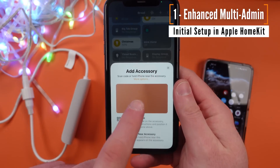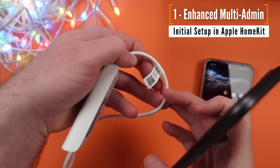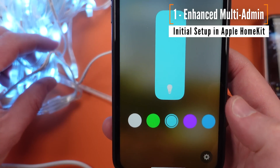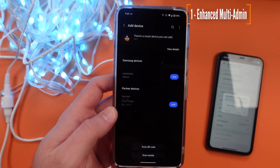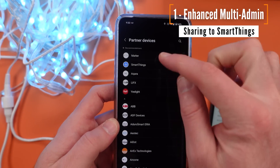Let's start with Enhanced Multi-Admin. Today, when you set up a smart home product with Matter on it, you're going to have to choose the application that you want to put it into, and then from that point forward you have to share the device out to the other apps or ecosystems you'd like to use. Enhanced Multi-Admin takes this another step — you'll be able to preset the apps that you would like a Matter device to go into immediately on setup, so you set the device up one time and it goes to all of those apps.